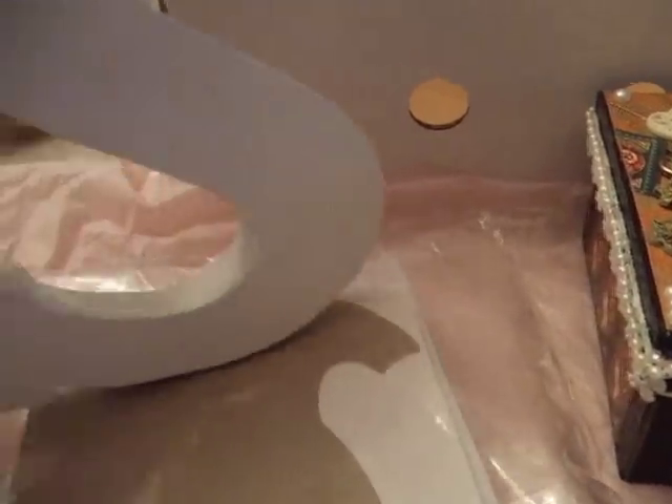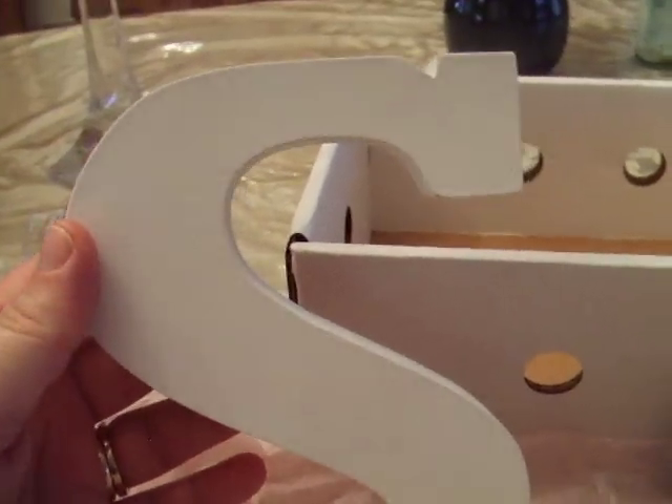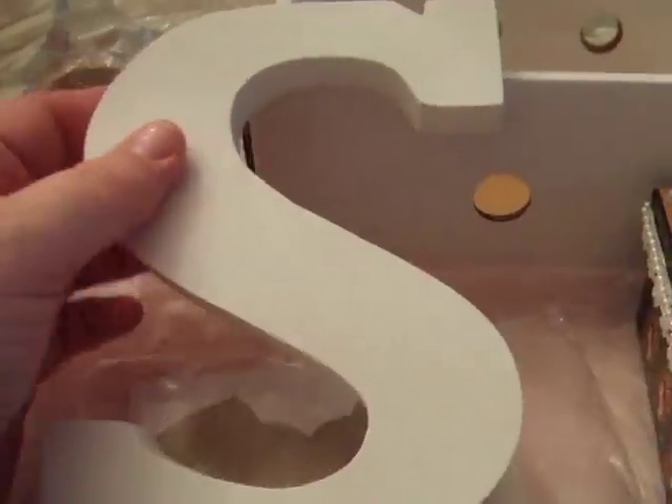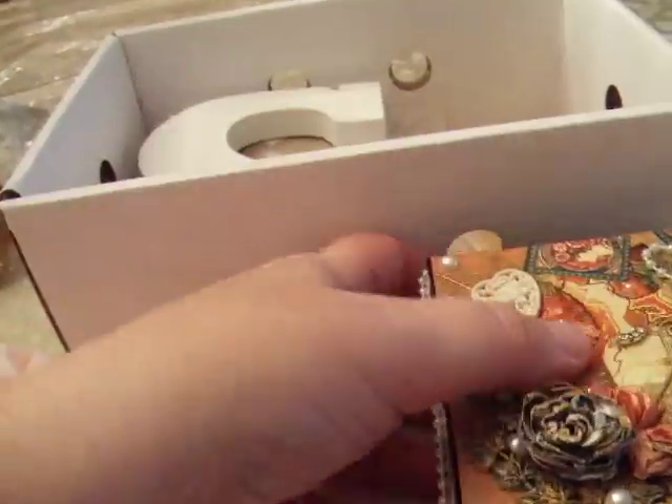And my letter S. Wow, thank you so much. This is a nice size. It's probably like the size of my hand. Thank you, Lorraine. You're so very thoughtful. I love everything.